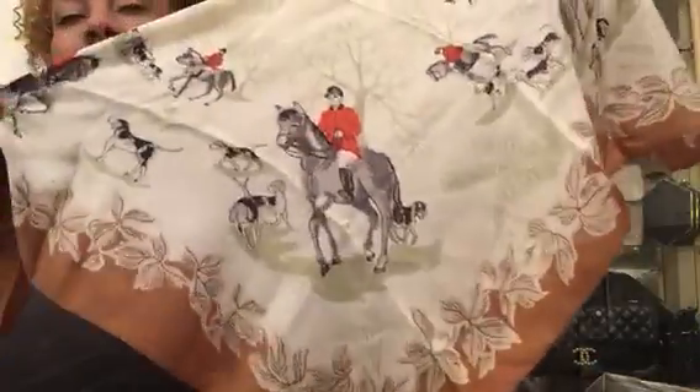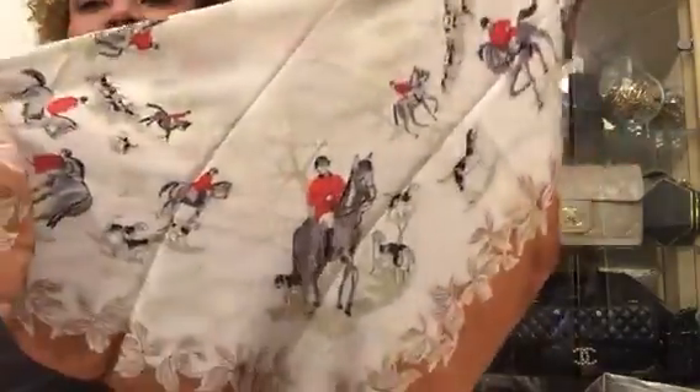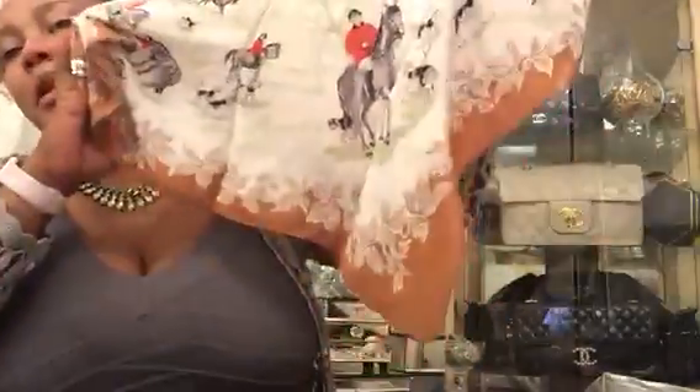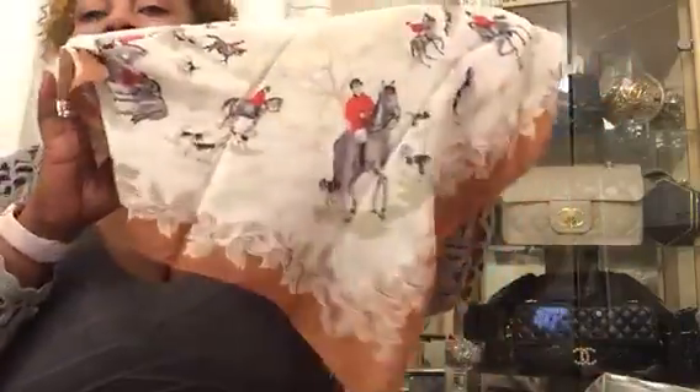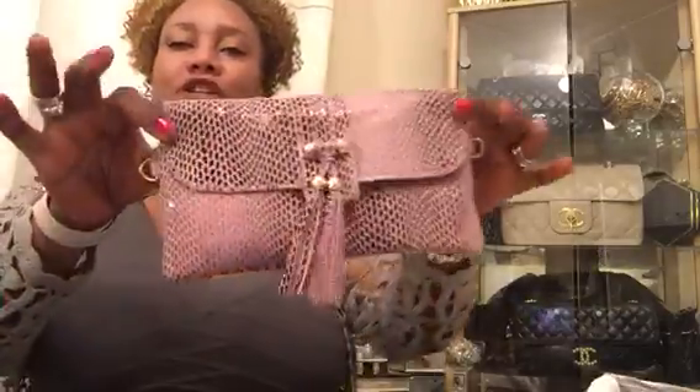The first item I'll show you is this beautiful scarf that I found. It's a genuine real silk scarf and what I like most about it are these horses and the red jackets and the brown on the bottom. I just like it so much.